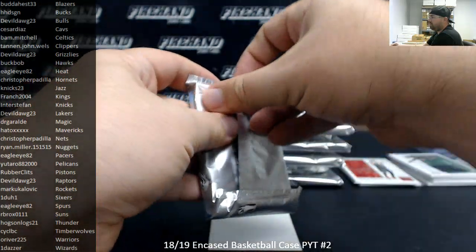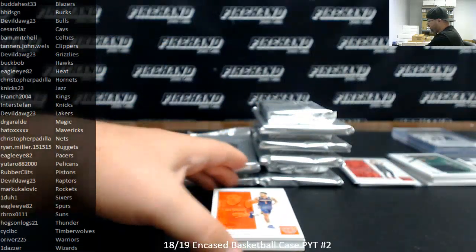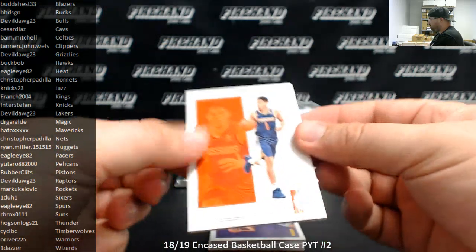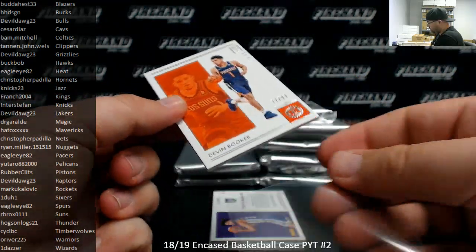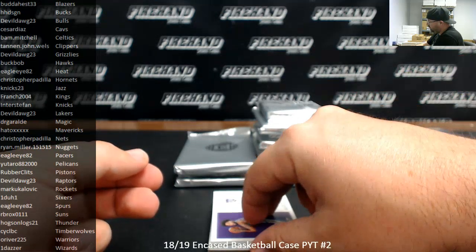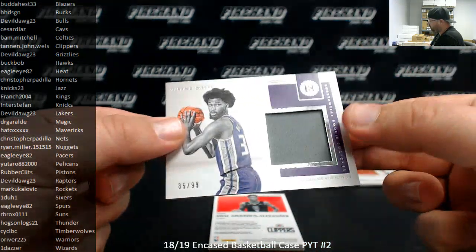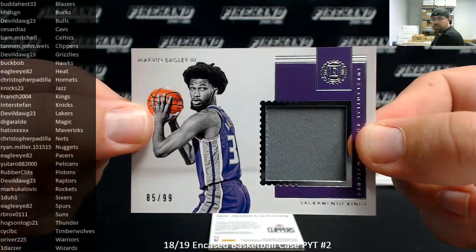Box three. Number to 99, Devin Booker, the Suns, going to RB Rocks. Marvin Bagley — a substantial rookie swatch for the Sacramento Kings, number 85 of 99, going to French 2004.